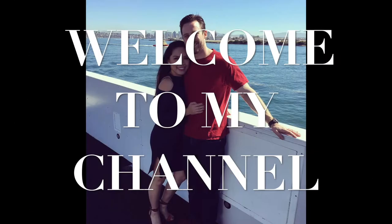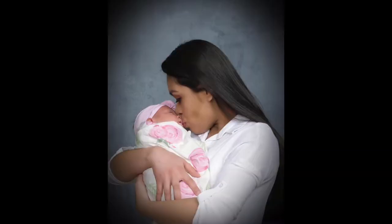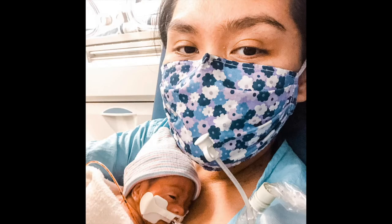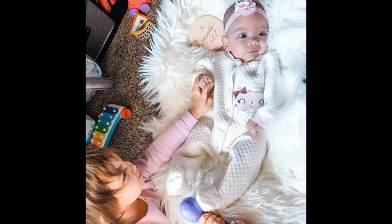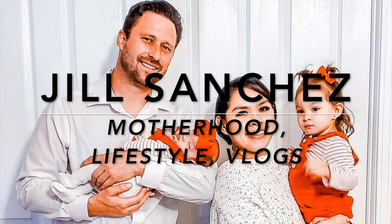Hi lovies, welcome back to my channel. So today's video is a Target Haul. So before we start, if you're new to my channel, hello, welcome — my name is Jill. Here on my channel, I make motherhood and lifestyle videos.